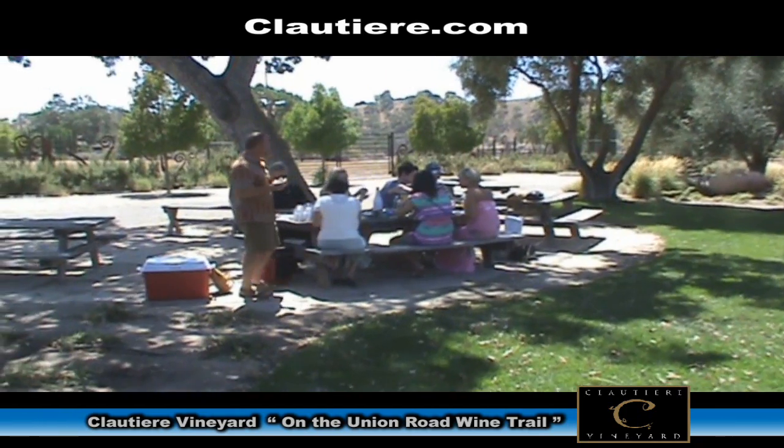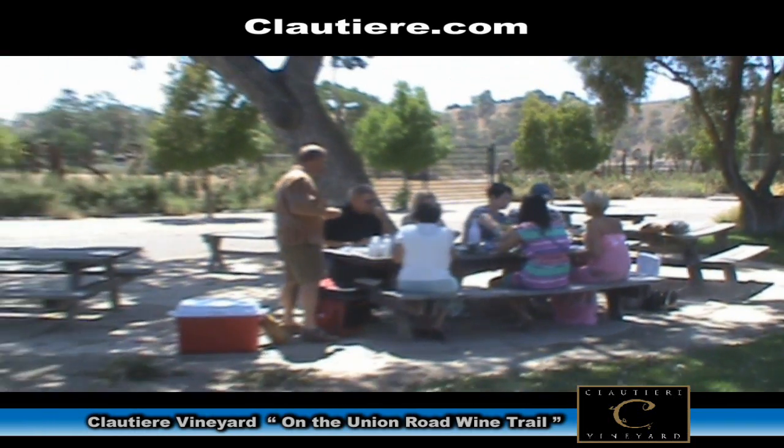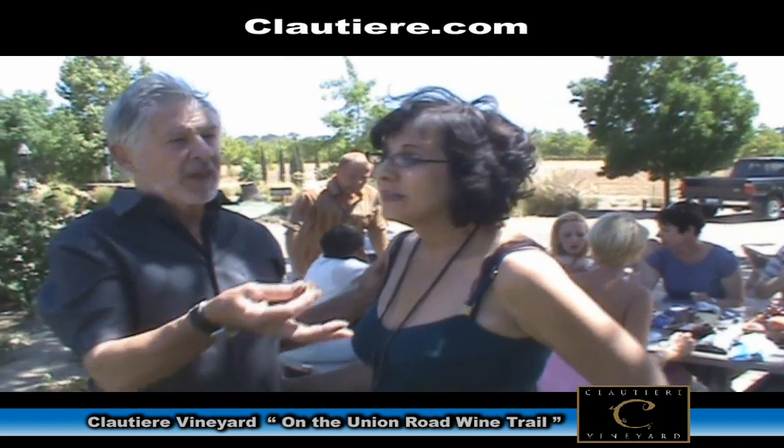We're a little bit off the beaten path, but one of the nice parts about it is that we have a picnic area. It's quiet, peaceful countryside. People here are picnicking. We can take large groups over at our Cloutier 2, and we'll show you that.